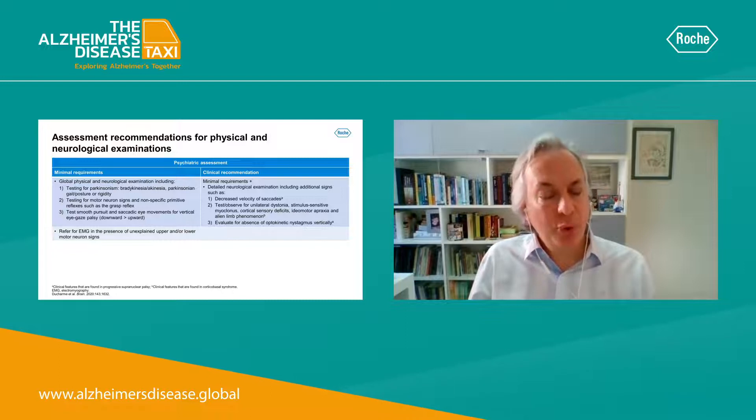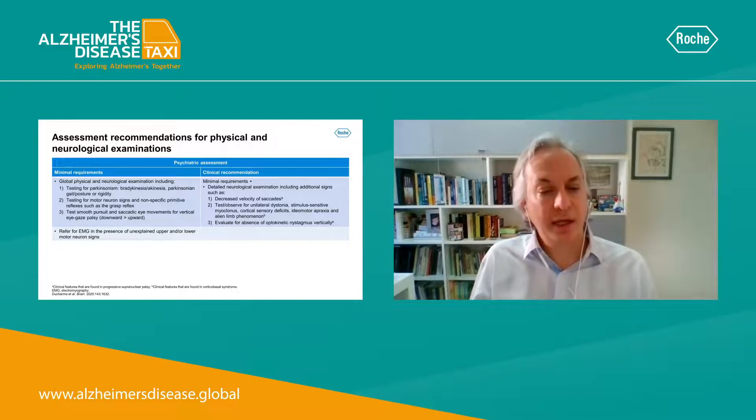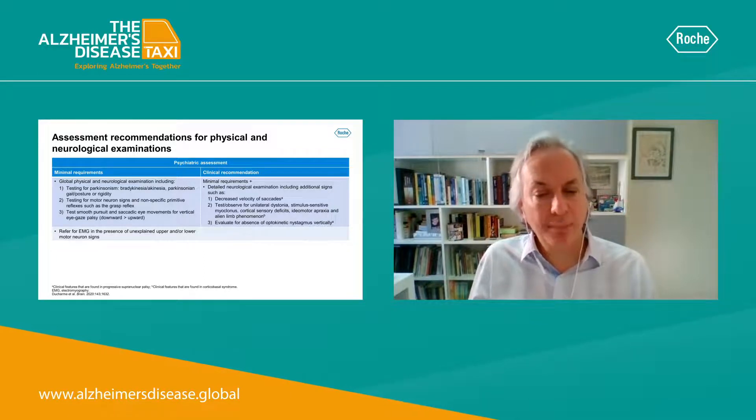In terms of neurological examination, it's very important to perform a formal physical neurological examination in all these patients. In particular, it's important to test for Parkinsonism features, to investigate the possible existence of motor neuron signs, and primitive reflexes such as the grasp reflex, and to test ocular movements.